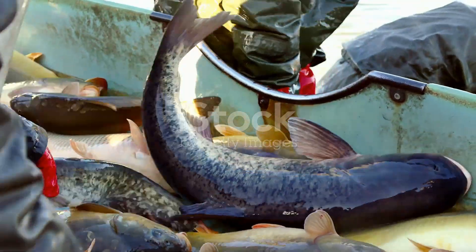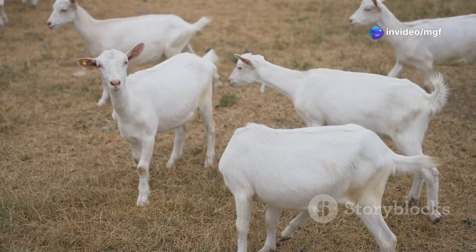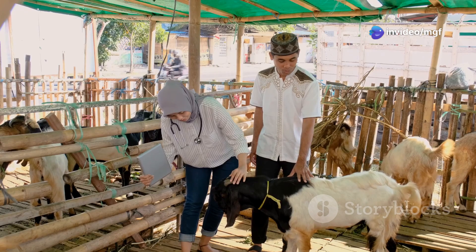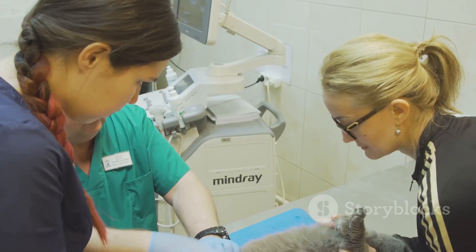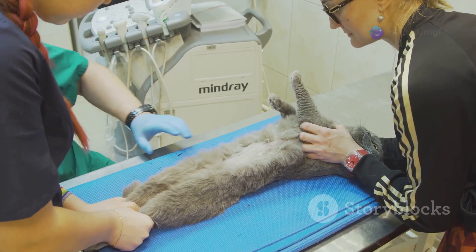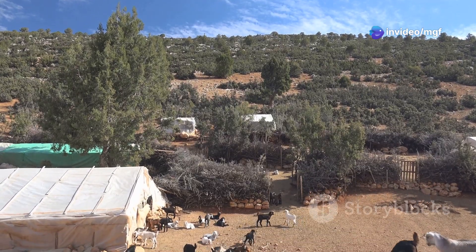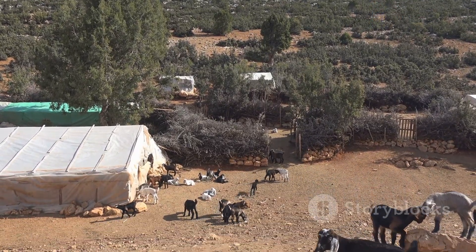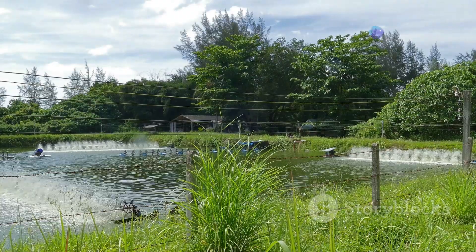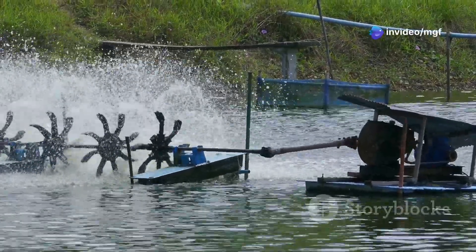Like any farming system, integrated farming comes with its own set of challenges. Disease outbreaks can be a concern in both goats and fish — regular veterinary check-ups, vaccination programs, and good biosecurity practices are essential for prevention. Predator control is another important aspect: protect your goats from predators like coyotes and your fish from birds and other wildlife using fencing, netting, and guard animals. Maintaining good water quality in your fish pond is also crucial — regular monitoring and aeration can prevent problems like low oxygen levels.